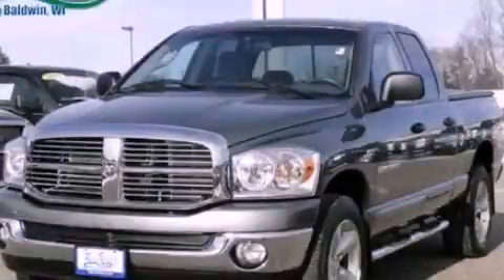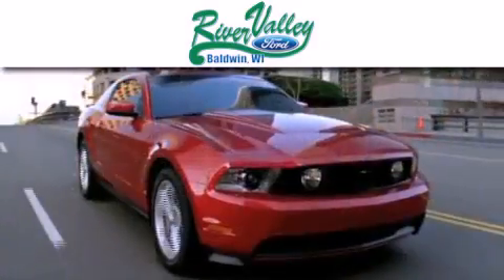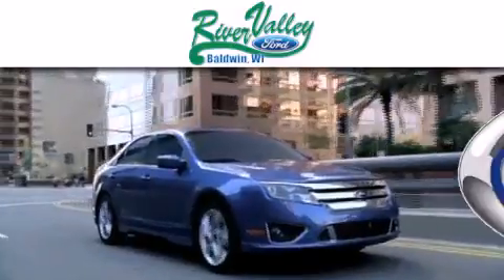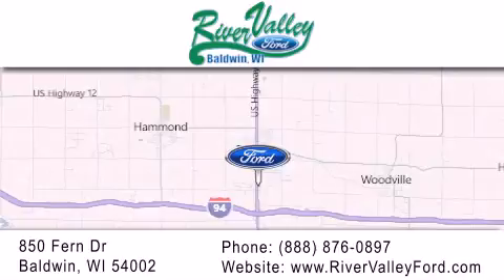Contact us today to arrange your test drive. River Valley Ford is dedicated to doing everything possible to ensure that the experience you have selecting your next vehicle is as pleasant as possible. We are located at 850 Fern Drive in Baldwin.